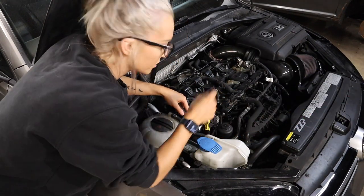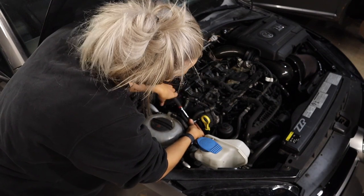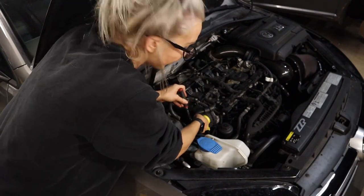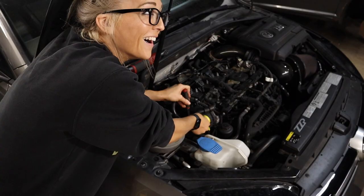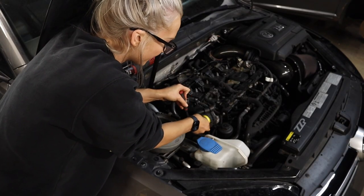Did you look up the Torx bit? I've been a German car enthusiast for a while and I've never heard that — I feel very ashamed.